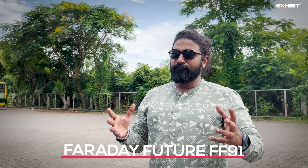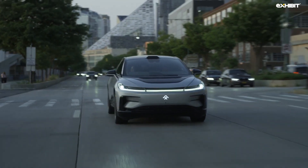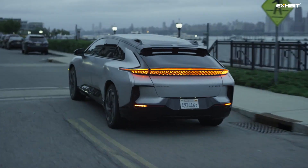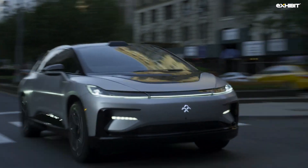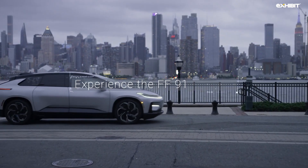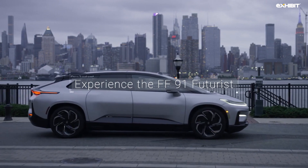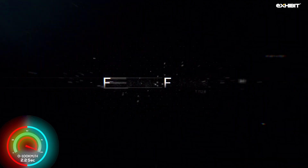Faraday Future FF91. Now, backed by the former leader of BMW, Faraday Future is all set to launch the FF91. We hope they do not stick the name and bring some creativity. Faraday plans to bring this in a 4-wheel drive configuration, producing a total of 1,050 bhp. Claiming a range of over 500 km, Faraday Future promises this car can sprint from 0 to 100 km per hour in just 2.2 seconds.